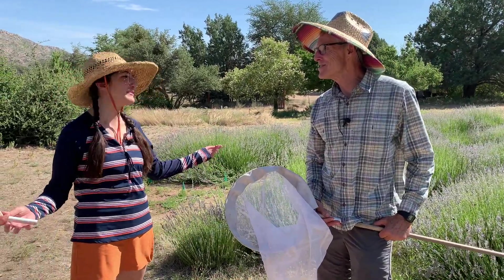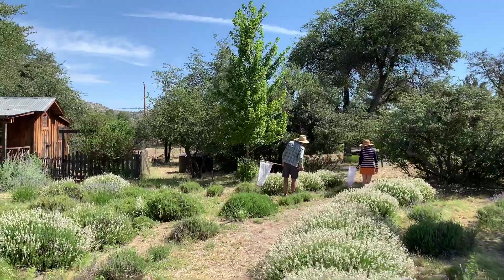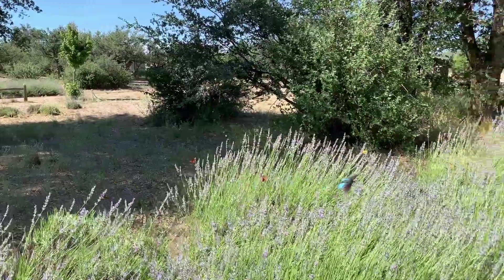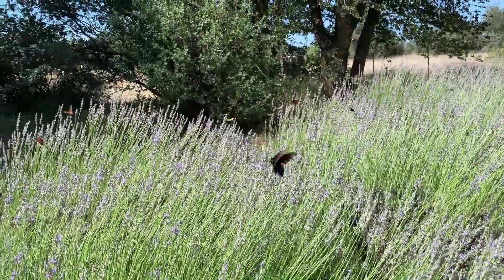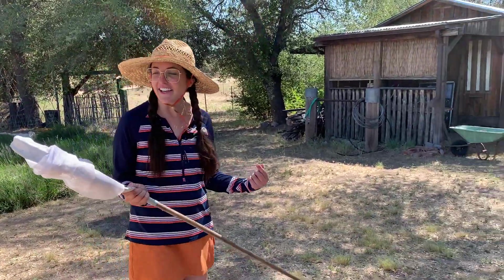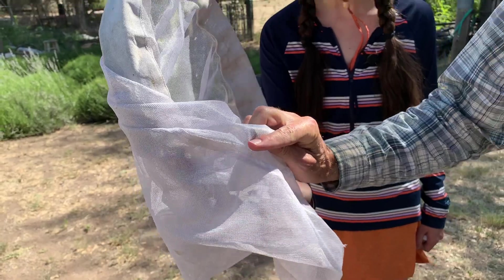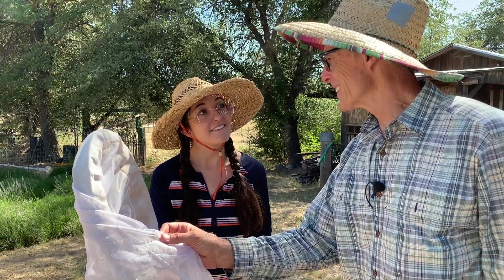I need help catching a Xylocopa — I can't find one. We finally caught something — it looks like a bee, but it's not a bee. It looks like a fly of some kind. I think it's a bee mimic — mimicking Xylocopa. Maybe we can get a good image of it and take it back to the lab to identify it.